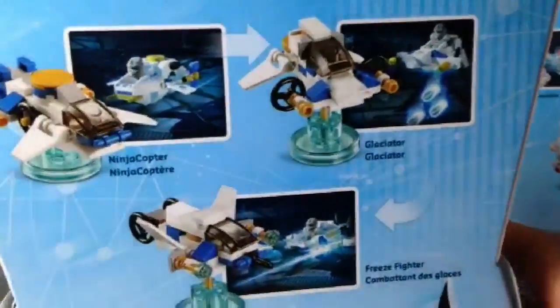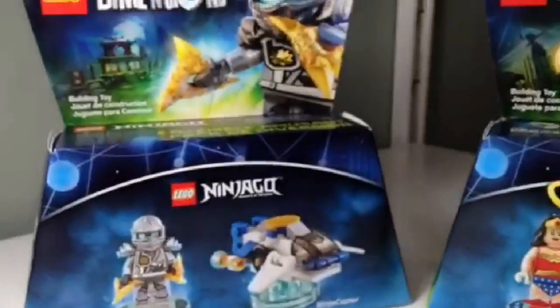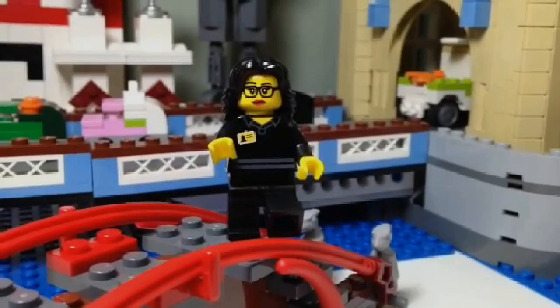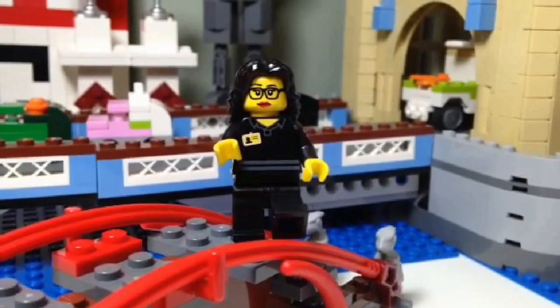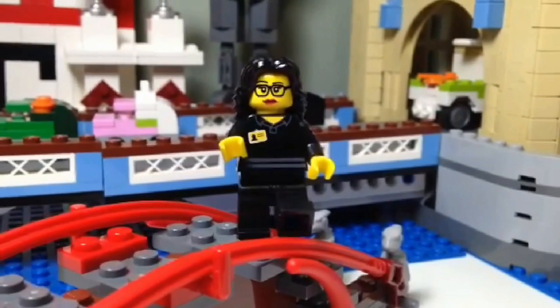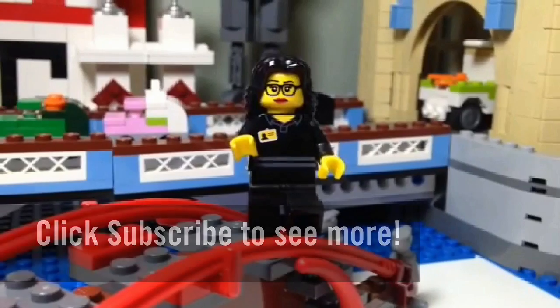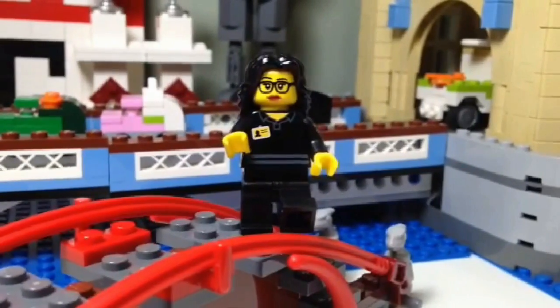So lots of playability with the four sets that we bought for the BOGO at Toys R Us. This concludes my haul video for the buy one, get one 40% off LEGO Dimensions Fun Pack at Toys R Us. Thanks for watching — this is The Brick Zapper. Please like and subscribe and I'll see you soon in my next haul video. Bye for now!